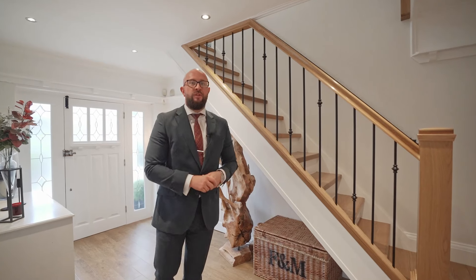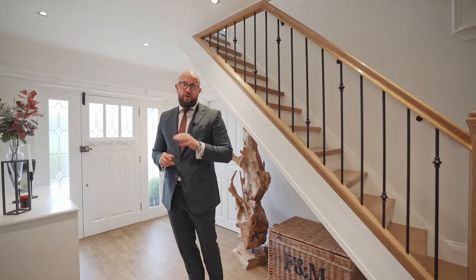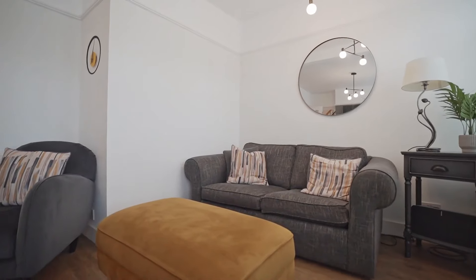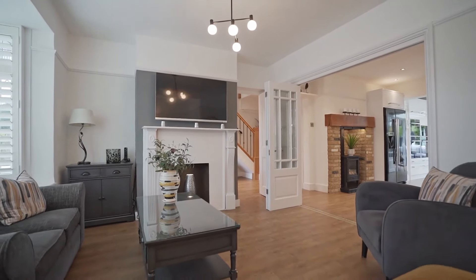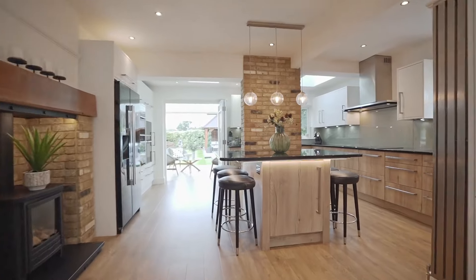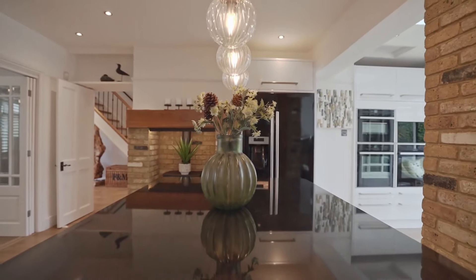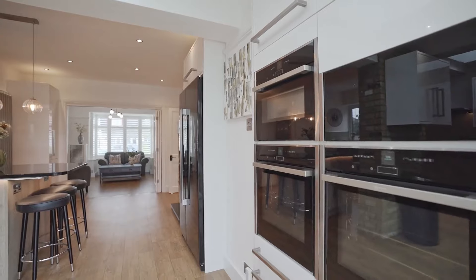I'd like to start by showing you one of my favorite aspects, which is the kitchen, but we'll start with the snug. Shutter blinds — cozy, perfect for those winter nights or if you're entertaining in the kitchen, just a space to take a little breather. Granite work surfaces, I love the yellow stock brick. We've got Neff appliances.